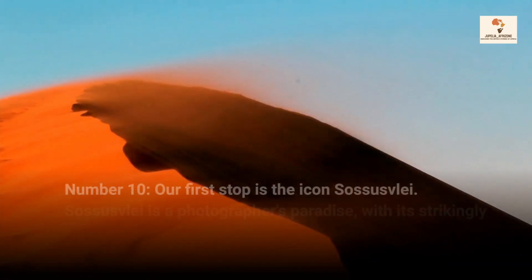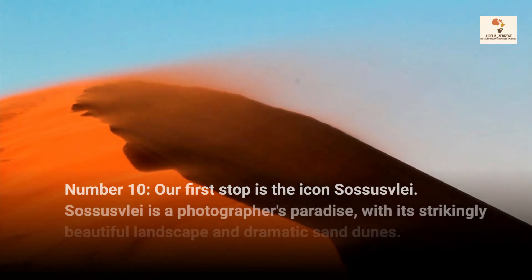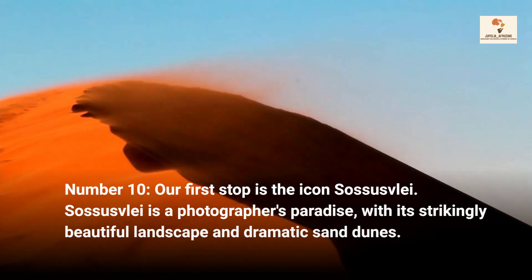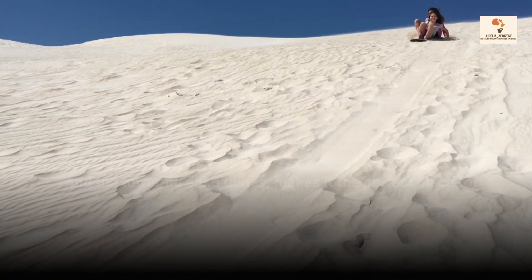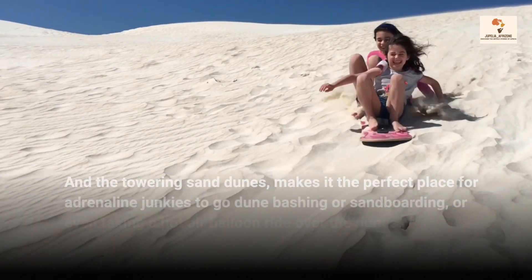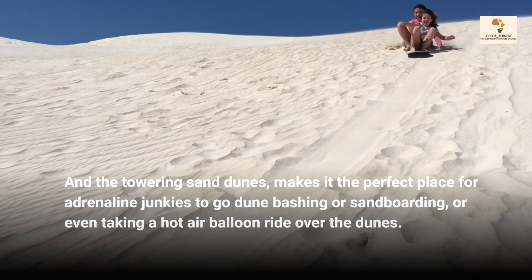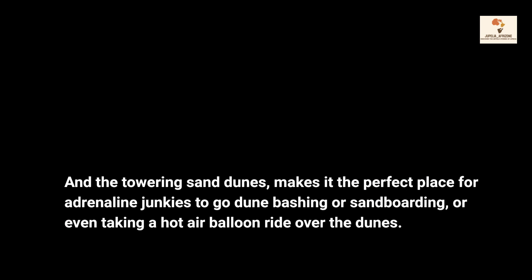Number 10, our first stop is the iconic Sossusvlei. Sossusvlei is a photographer's paradise, with its strikingly beautiful landscape and dramatic sand dunes. The towering sand dunes make it the perfect place for adrenaline junkies to go dune bashing or sandboarding, or even taking a hot air balloon ride over the dunes.